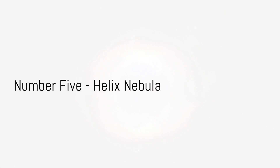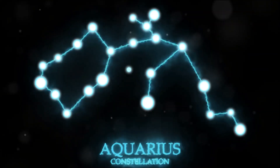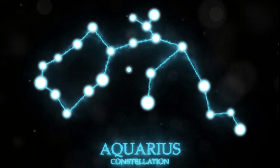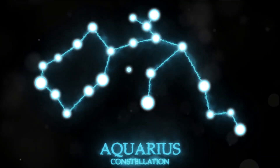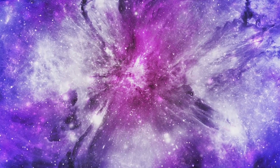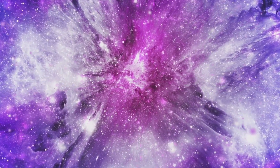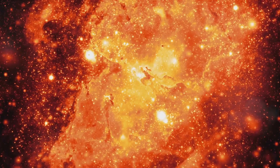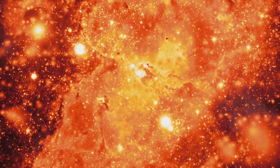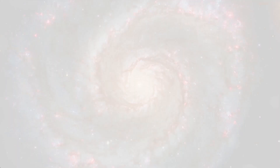Starting off with number 5, we have an awe-inspiring snapshot of the Helix Nebula. This celestial object, often referred to as the Eye of God, is a large planetary nebula located in the constellation Aquarius. The JWST's image reveals intricate details of the nebula's structure, showing the complex interplay of gas and dust that gives it its unique appearance. This image not only showcases the nebula's beauty, but also provides valuable insights into the death of stars similar to our sun.